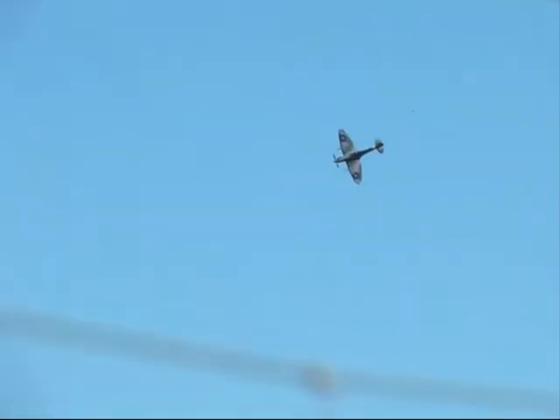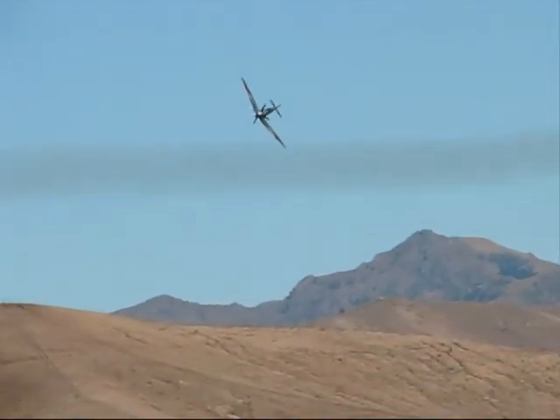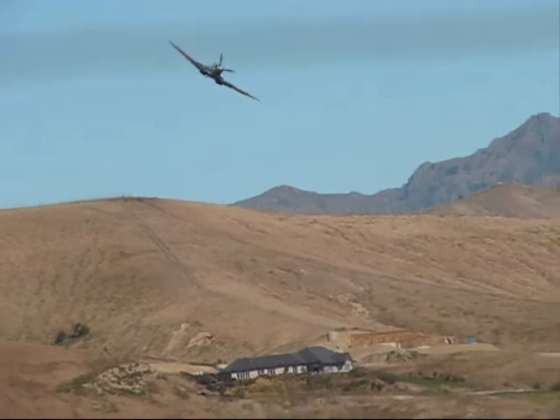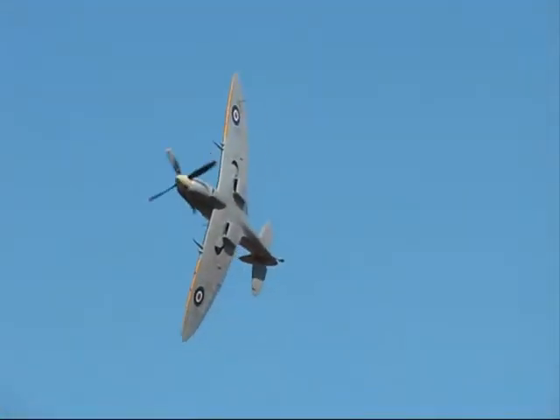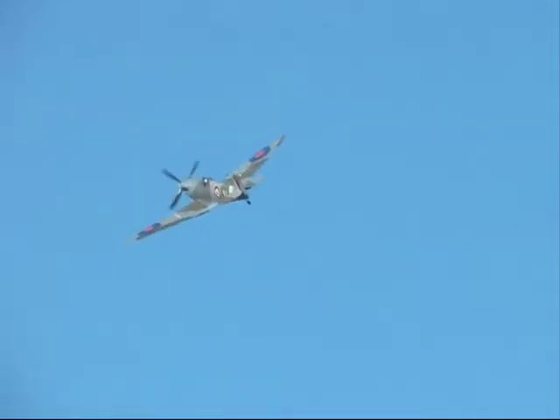Can you tell us a little bit about the background of this particular airplane — where it came from, where it's been? Well, it's got a particularly interesting history. It was built in September 1944 at the Spitfire factory at Castle Bromwich, and it then went out to the Italian Air Force, flying around.